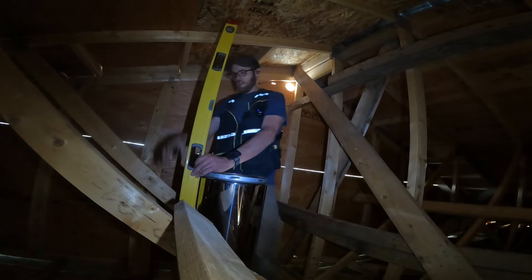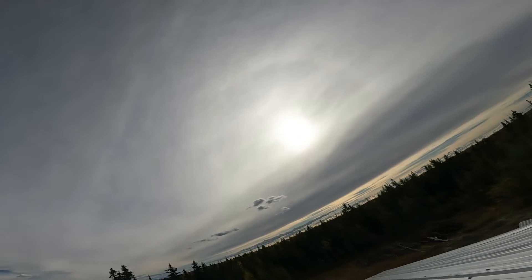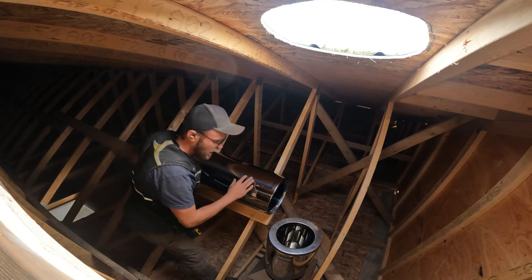First step is to drill the pilot hole on the line, obviously, and then we jigsaw it. There's your layer cake of roofing: the tin, the underlay, and the OSB. There you go. Now you can't always put them in from the bottom side — sometimes you've got to carry the chimney up onto the roof and drop it down through the hole. But I'd say we're going to get lucky here.